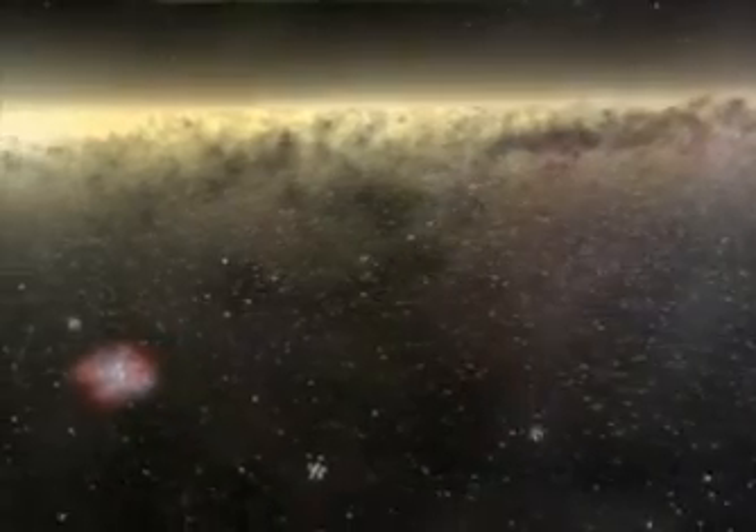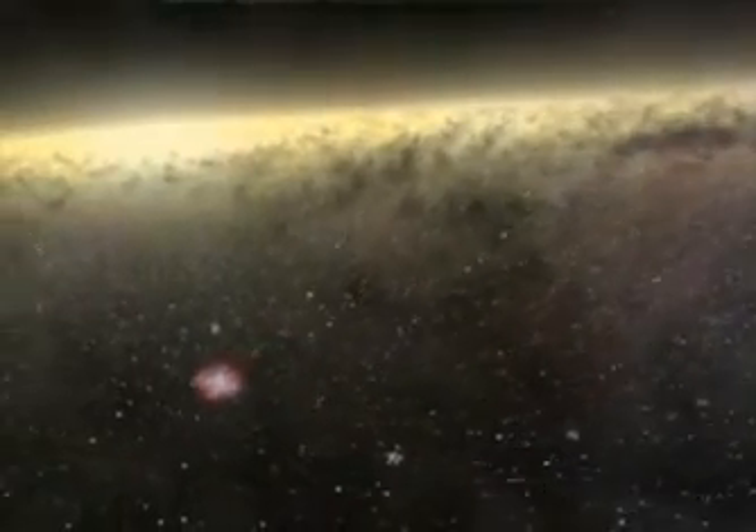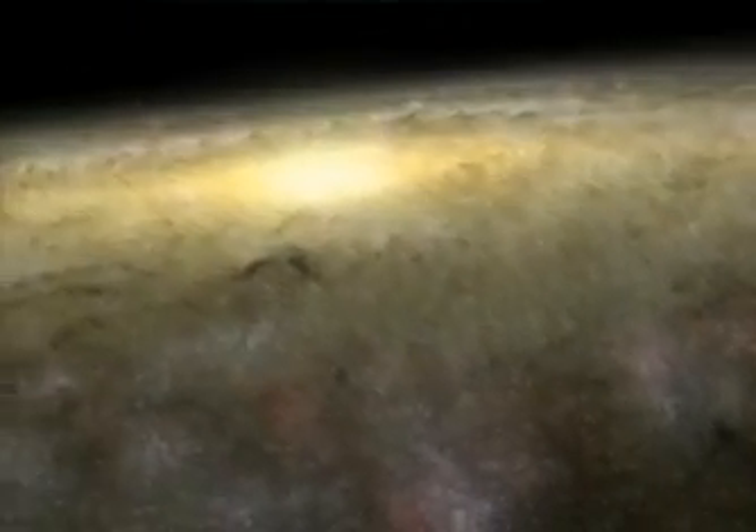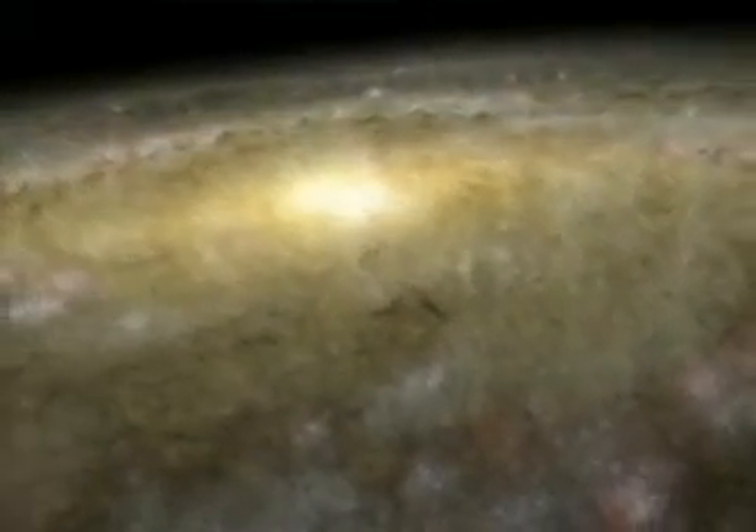The debris from explosions like this creates a tremendous amount of dust, which blocks our view in the disk of the Milky Way. So we're going to rise up and out of the disk so that we can see the gorgeous panorama of a gigantic galaxy like our own.